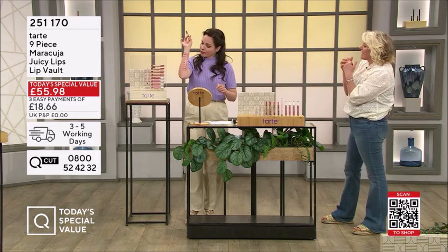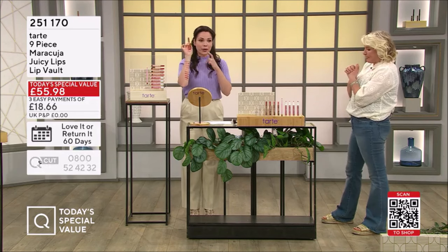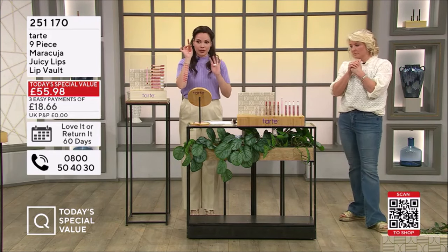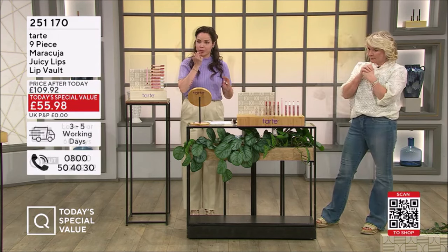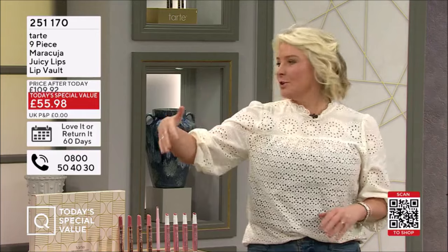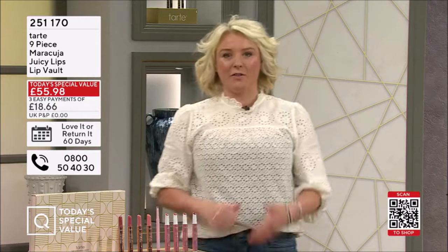That liner is locking in the hydration as well. You don't have to worry about any bleeding with our lip products — this is another thing I love about maracuja juicy lips. You can pop these on and they're only going to serve to enhance further and further.